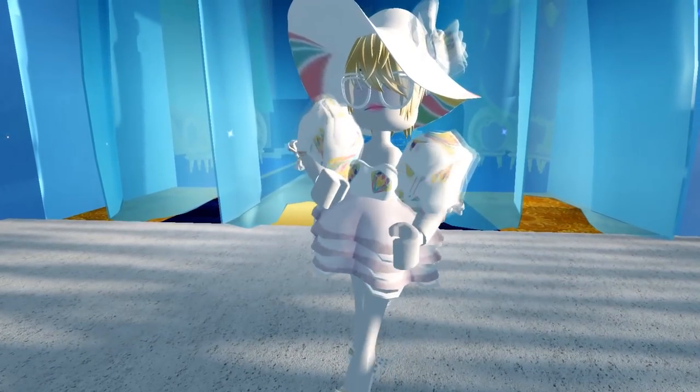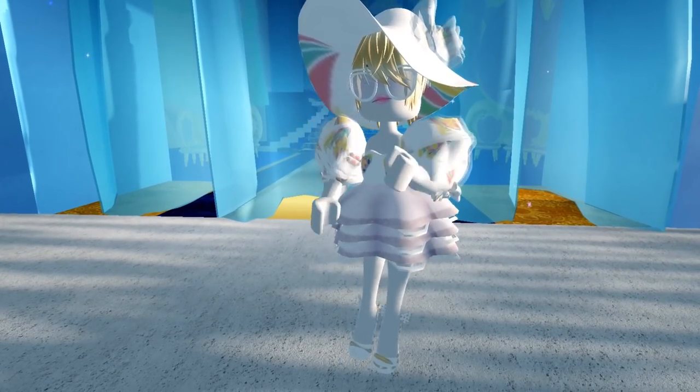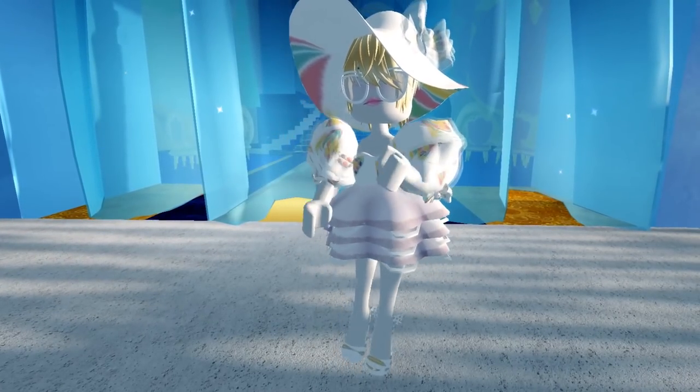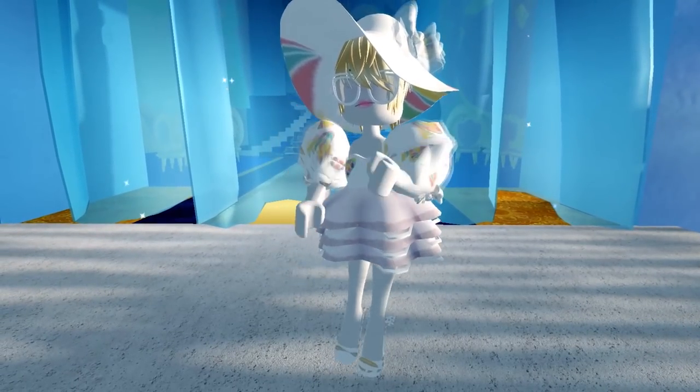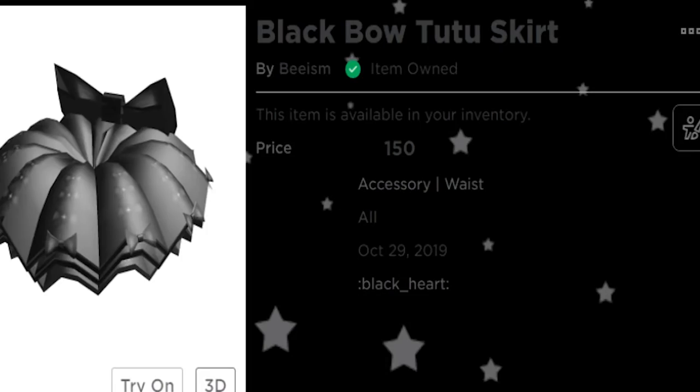It actually looks really cute all together — like a gorgeous little sundress with this white skirt. I know it's not the time of year to be wearing white, but if I have some sort of white dress event in Royal High I'm going to be wearing this outfit. I'm really pleased with how it turned out, but as you all know, dark colors are the way to my soul.